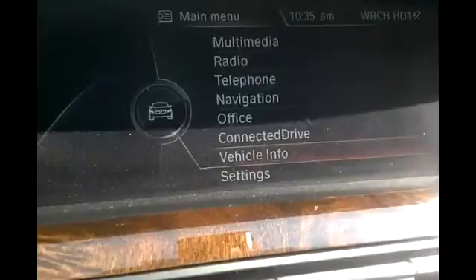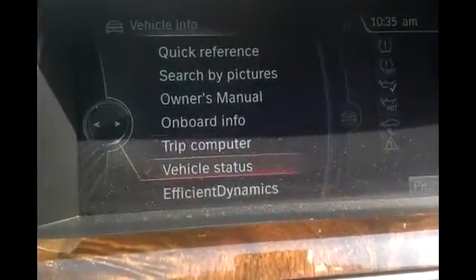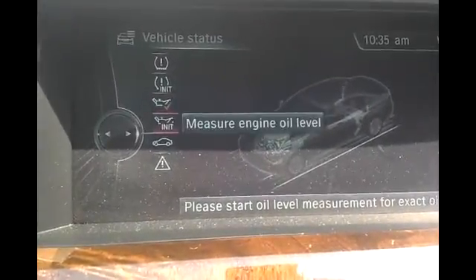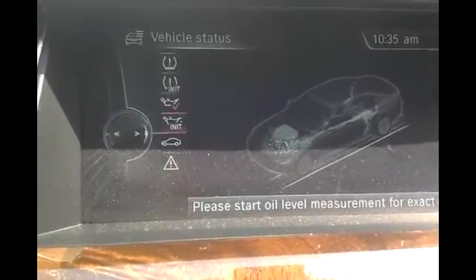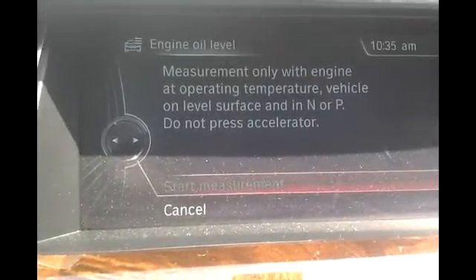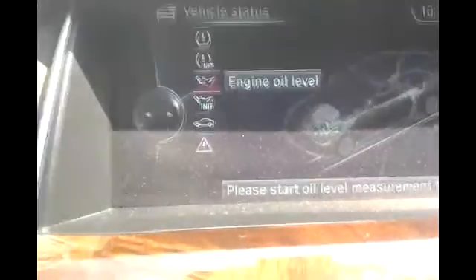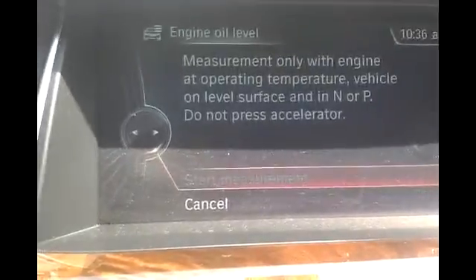To check your oil level, go to Vehicle Info, then Vehicle Status, then Measure Engine Oil, and then Engine Oil Level. The vehicle must be at operating temperature. Let's check Engine Oil Level — we'll just have to wait for this vehicle to get to operating temperature.